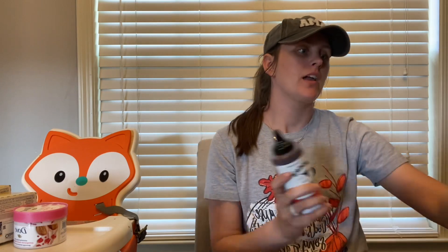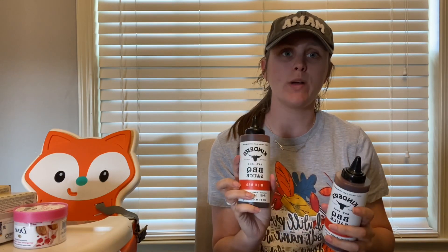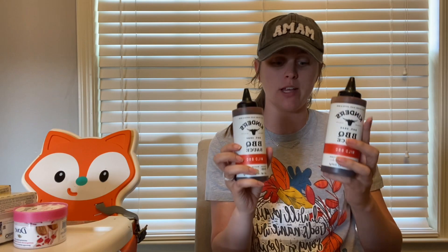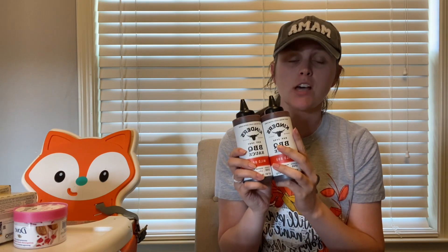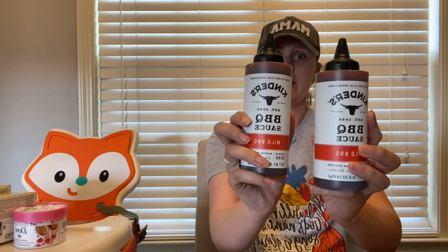The next deal is on Kinder's barbecue sauce. Make sure you pay attention to which varieties are included — I think there are only four varieties included. These are $3.98 each, so for two you'll pay $7.96. Ibotta has an offer for $3.98 back when you buy two, making them just $1.99 each. Kinder's is our favorite barbecue sauce.